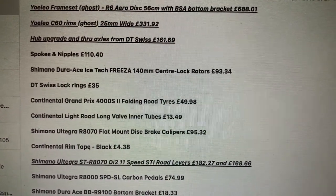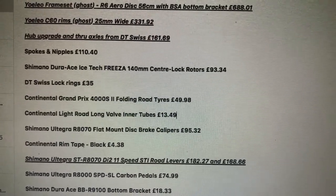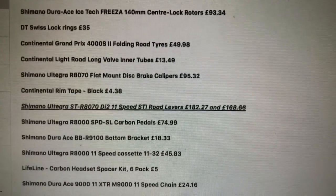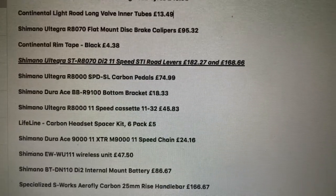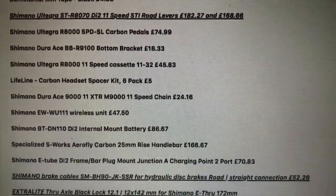So we've got: frameset, rims, hub upgrade, spokes and nipples, isotope rotors, lock rings, Grand Prix 4000 S2s, inner tubes, flat mount disc brake calipers, rim tape, road levers.